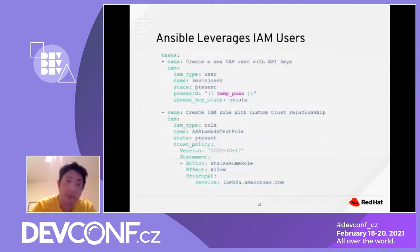The first task creates a new IAM user with an API key using the IAM module, and the second task creates an IAM role with a specific trust relationship after the user is created — also using the IAM module. All these examples are part of the Ansible cloud module.